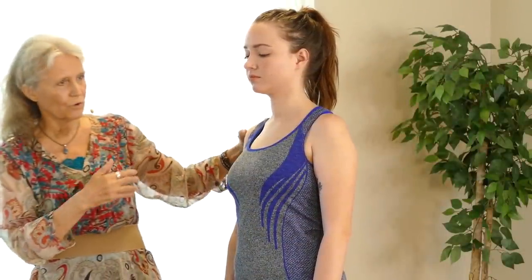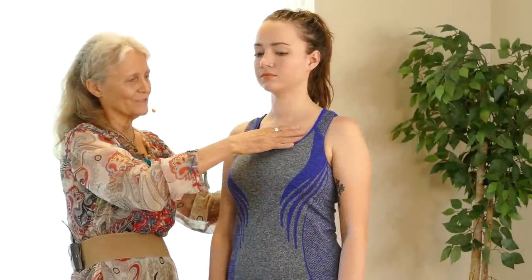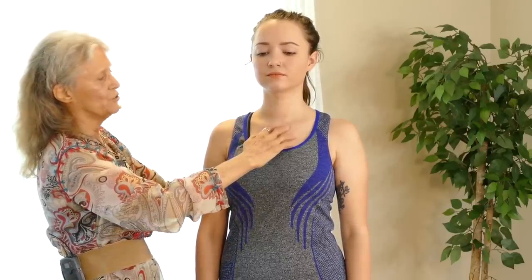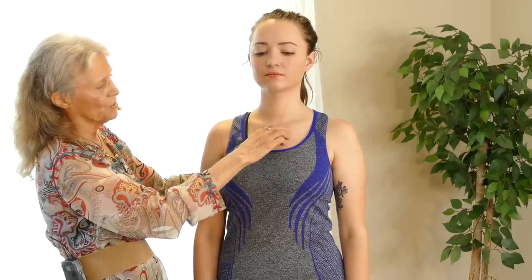There's an interesting thing about the ribcage and the shoulder girdle. Right here is the sternoclavicular joint — where the clavicle connects to the sternum bone.